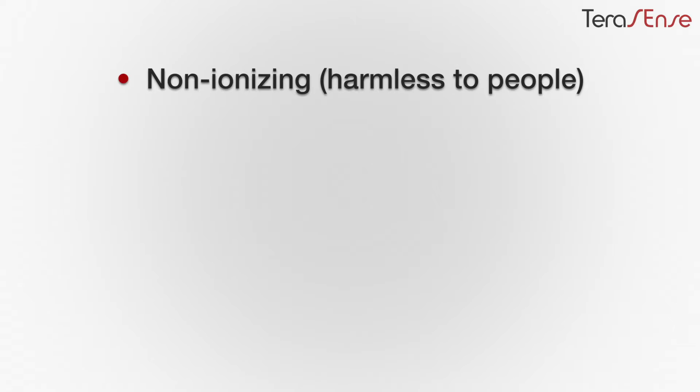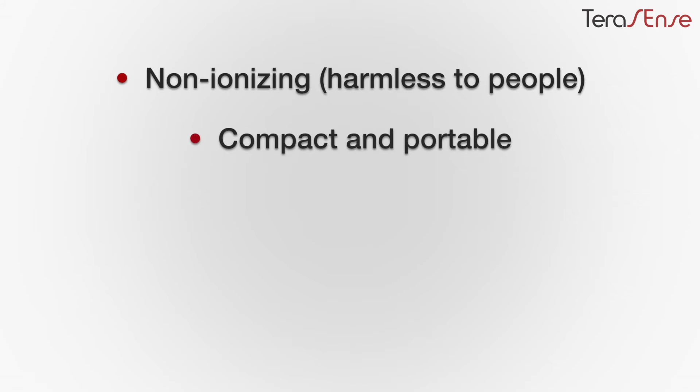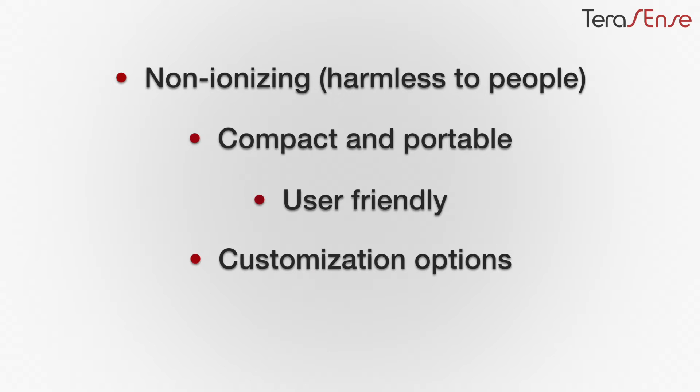Our products have a number of competitive advantages. Unlike x-ray scanners, our products have no ionizing radiation and therefore are absolutely harmless to people. They are very compact and portable, extremely user-friendly plug-and-play type devices. They can have various customization options per your specs, and last but not least, they are very low in cost.